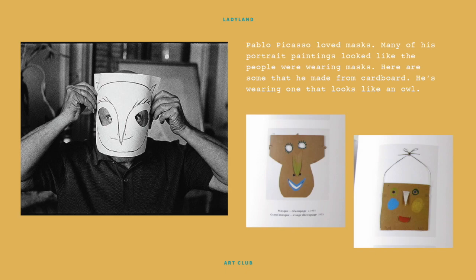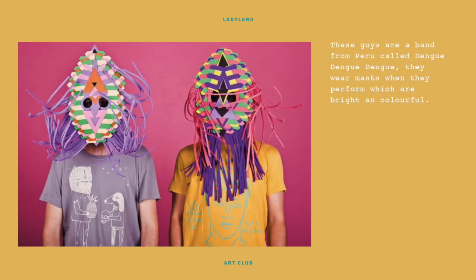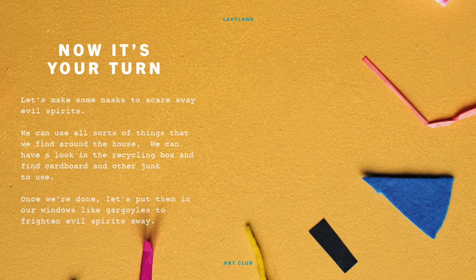Pablo Picasso loved masks — many of his portrait paintings looked like the people were wearing masks. Here are some he made from cardboard; he's wearing one that looks like an owl. These guys are a band from Peru called Dengue Dengue Dengue — they wear masks when they perform which are bright and colorful.